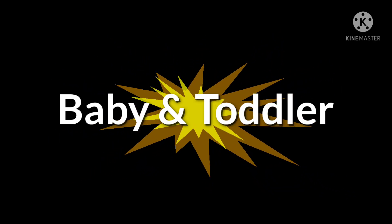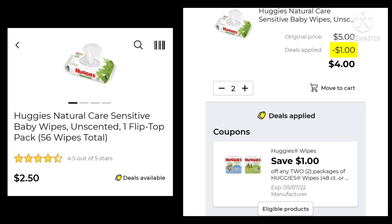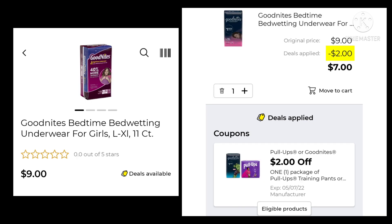We're going to do a few deals in the baby and toddler section and that'll be it. The first deal is the Huggies Wipes — they're $2.50. You want to pick up two of those and you're going to save $1.00, leaving your final cost at $4.00. Then we have the Huggies Diapers at $9.95. We have a digital for $2.50 off and you would pay $7.45. Then we have the Good Nights Underwear at $9.00. With $2.00 off, your final cost would be $7.00.